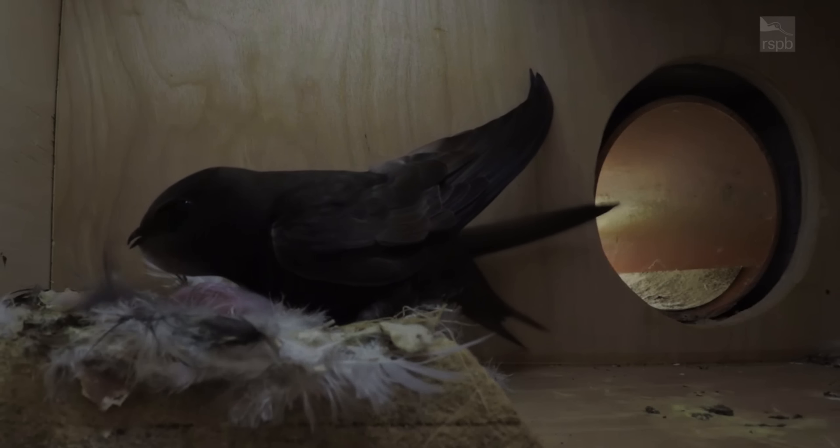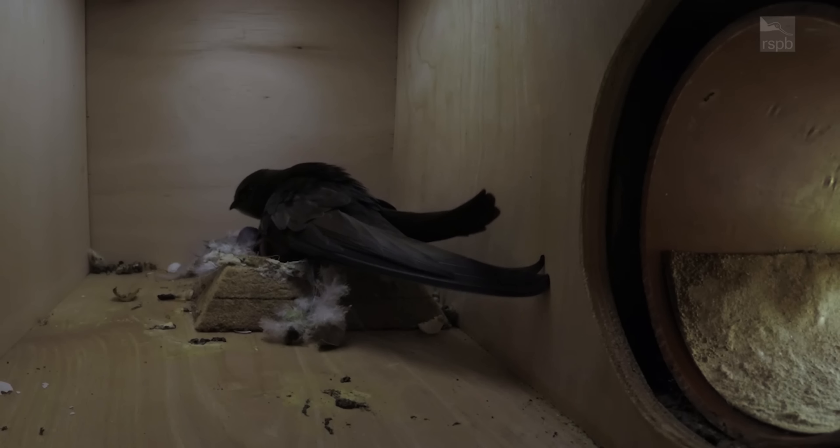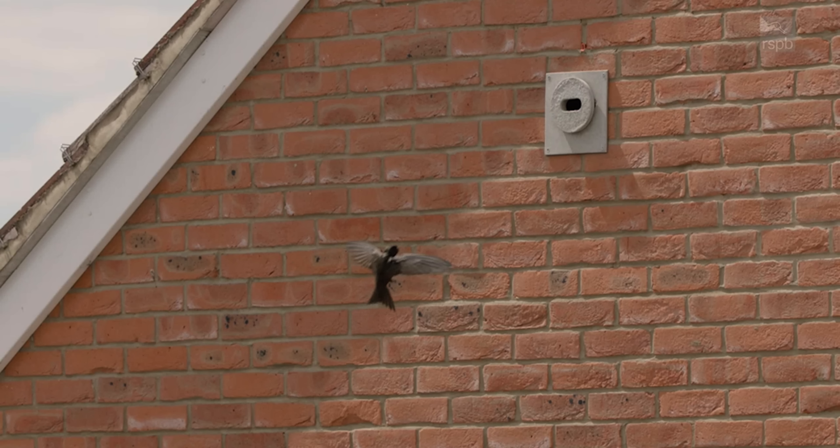Swift Mapper is a really great tool - you can use it to record old nests or current nests, and also if you put up a nest box as well. Unfortunately swifts and house martins are red-listed species so they do need all the help that they can get.